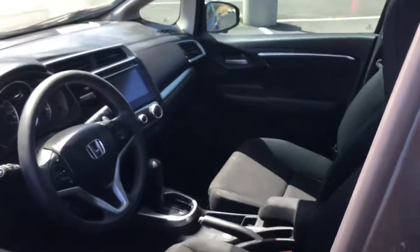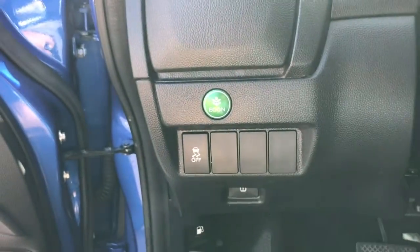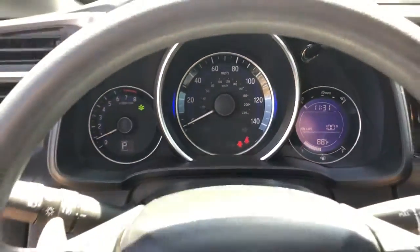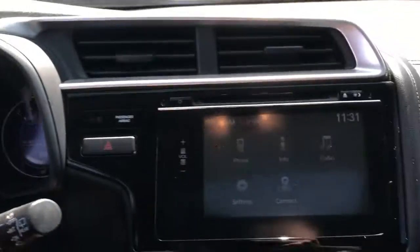These are just some of the great options this vehicle comes with: sun/moonroof, keyless entry, backup camera, keyless start, fog lamps, Bluetooth connection, steering wheel audio controls, aluminum wheels, stability control, and rear spoiler.